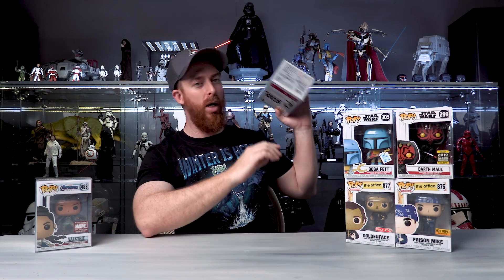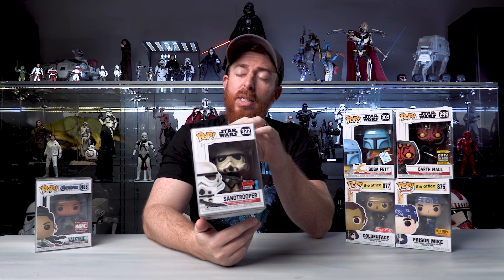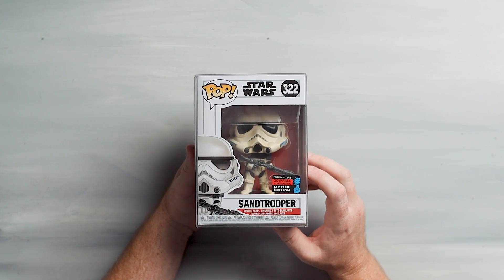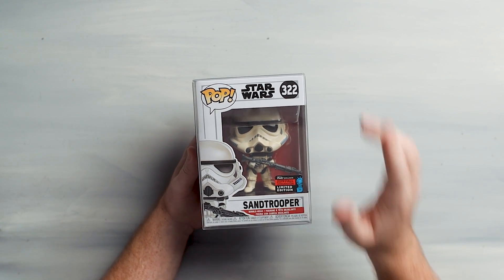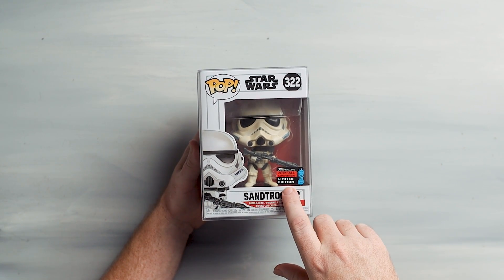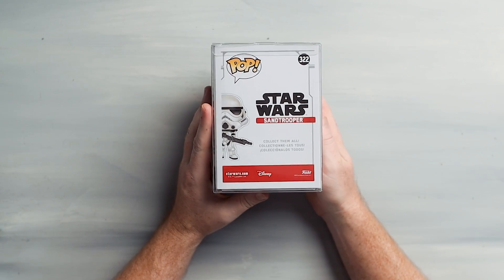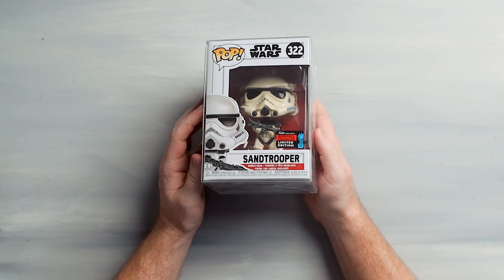Continuing on with Star Wars - I believe this was New York Comic-Con 2019, which I really wanted to go to. Next year 2020 I've got to do a better job arranging things to make that happen. Ready? Sand Trooper 2019 - this is amazing. I have some six scale figures of this and a dewback that goes with it. This one, the mold is just fantastic. I love the sticker - 2019 fall convention shared exclusive for New York Comic-Con, number 322 in the line. Sand Trooper - this was a Target exclusive. If you missed out on this one and you are a Star Wars fan at all, please do yourself a favor and go get this pop.